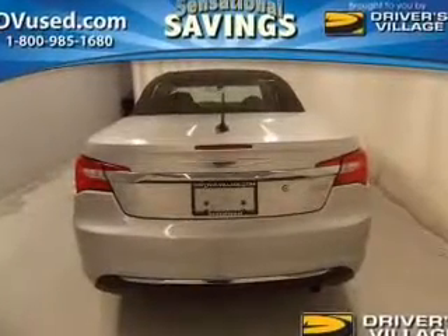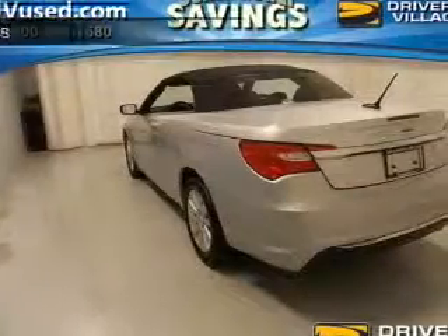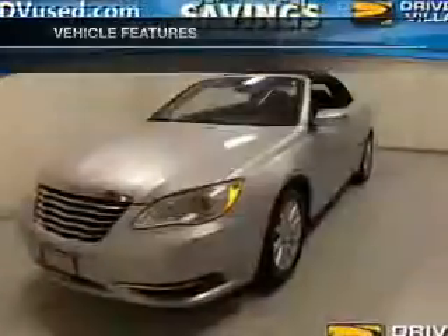You will appreciate the safety feature of anti-lock brakes. Let the outside in with a power convertible roof, and with these notable features, you won't want to miss out on the opportunity to own this amazing ride.